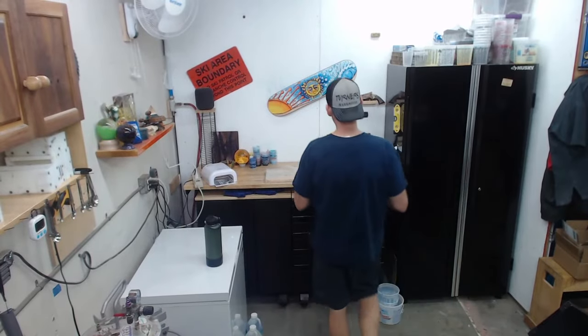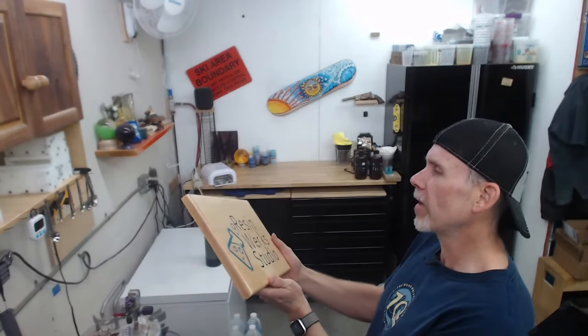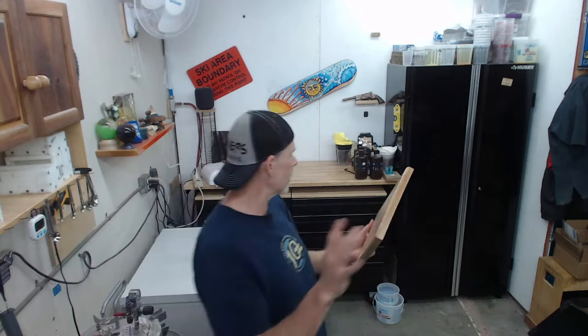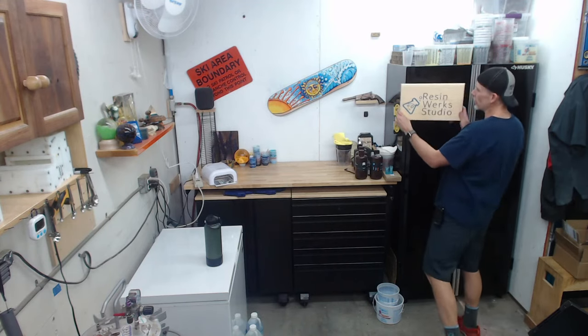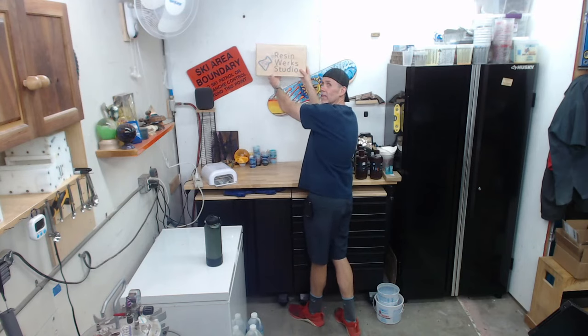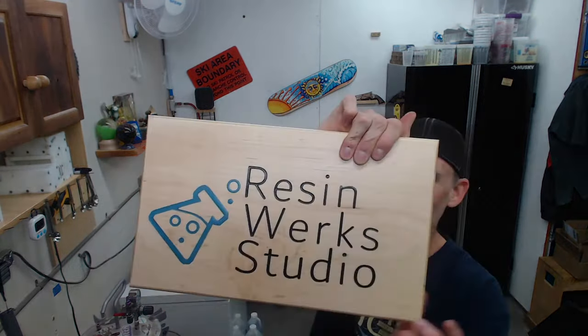I have something I want to share — somebody sent something in that blew my mind. Brian McMillan sent this in when I changed my business name. He totally CNC'd it and painted it, and on top of that he even inlaid some magnets so I could put it on my cabinet. This is the coolest thing I've ever seen in my life. Big thank you to Brian for sending this in.